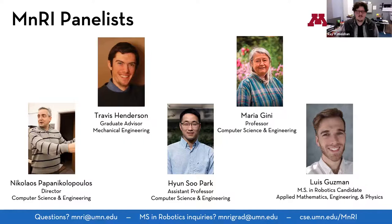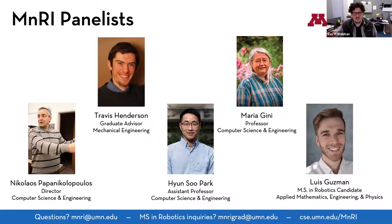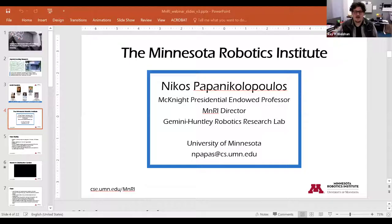Our panelists today come largely from computer science and engineering, and their research is both unique and interesting. You're going to be hearing first from the director of the Minnesota Robotics Institute, Nikos, who will give you an overview of MnRI's early successes and future goals. Then from the MS in Robotics graduate program advisor, Travis Henderson, who has a background in mechanical engineering.